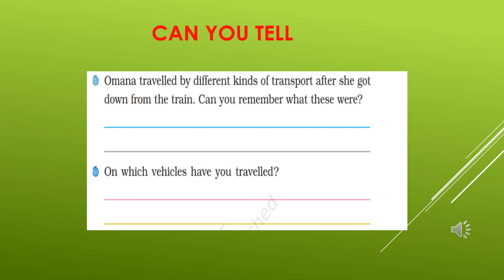Children, can you tell? Omana travelled by different kinds of transport after she got down from the train. Can you remember and write what these were? Yes — first she took an auto, then she reached her Vali Amma's home. You can also write which vehicles you have travelled on. Most of you have travelled on buses, metro, rickshaw, train, auto rickshaws. And nowadays, e-rickshaws are also available everywhere. So you can write them in your book.